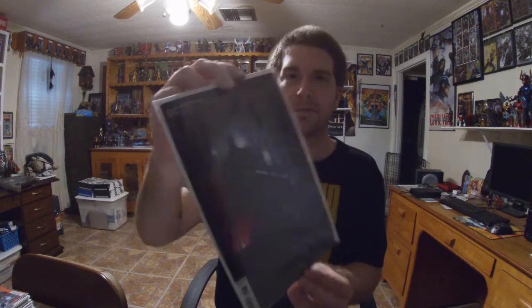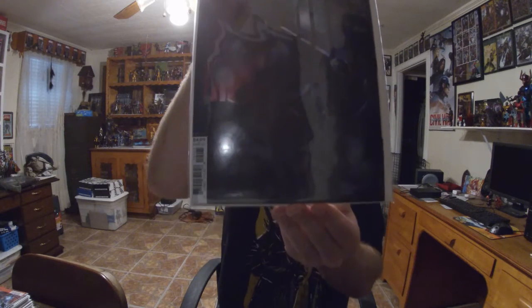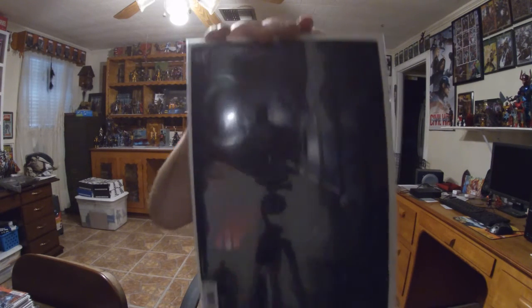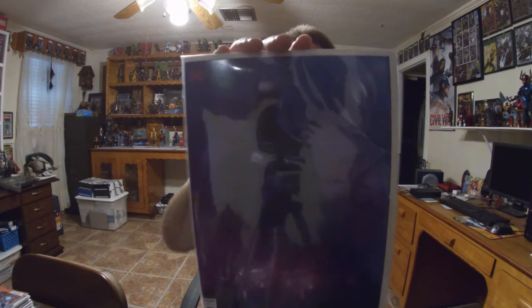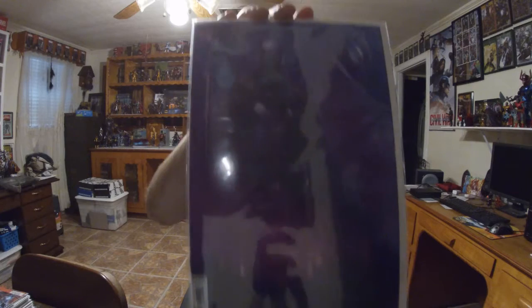Then we have Batman 104 with the Matina cover — should be continuing the Ghostmaker storyline. I think that and Batman 105 wrap up the Ghostmaker arc. Batman 105 also has a Matina cover with him and Ghostmaker on it. I really like Matina's work — it's really good stuff. I have a lot of it on the walls. Very good artist.